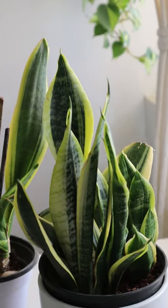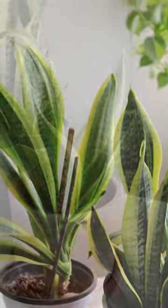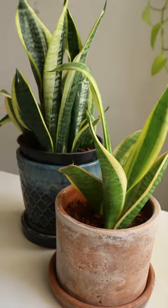Snake plant releases lots of oxygen and adds moisture to the air, which lessens the impact of airborne allergens like dust.